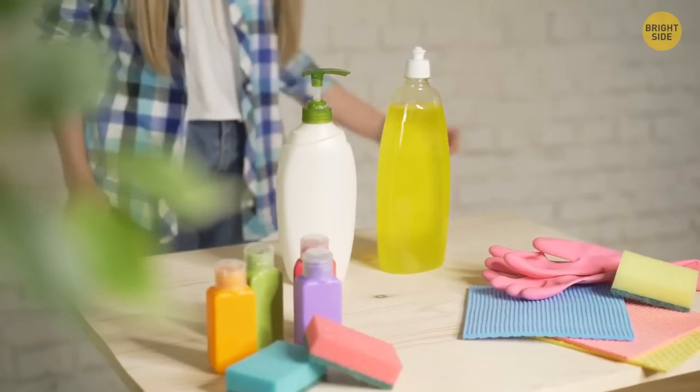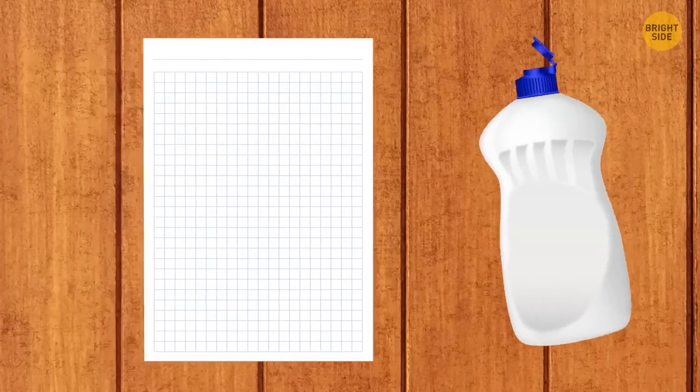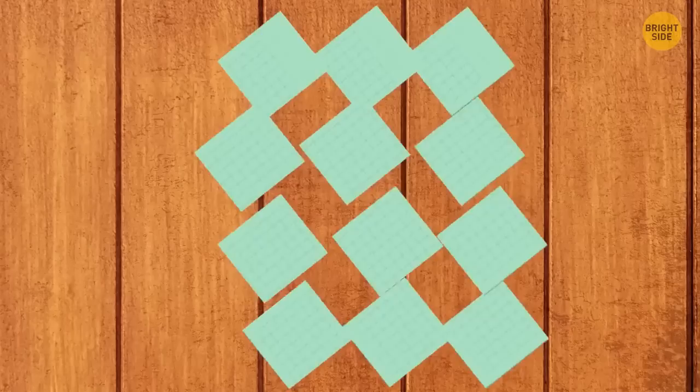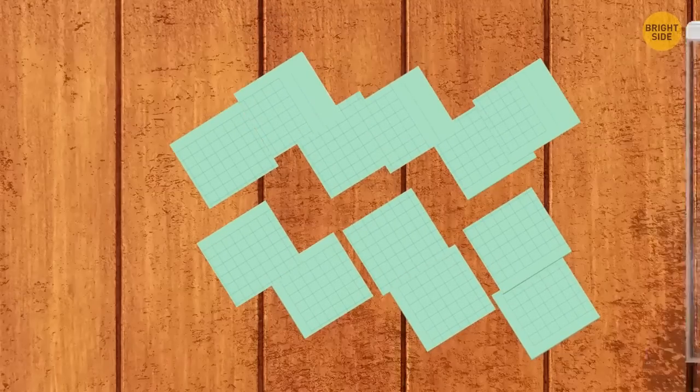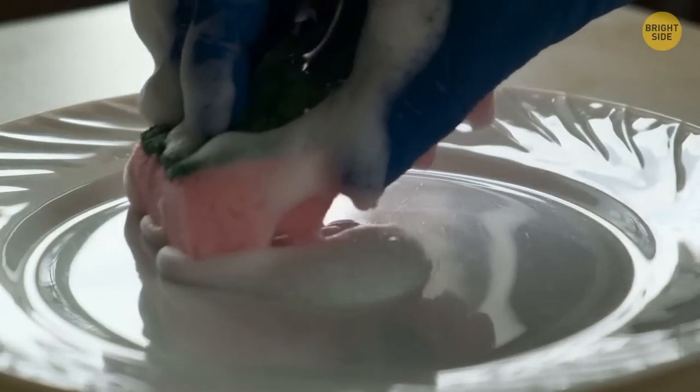Detergent bottles are usually too big to take on a camping trip. Take a sheet of thin paper and spread the detergent evenly on the paper. Cut the paper into small square pieces and put them in a waterproof box. When you need to wash the dishes, just put one piece on a wet sponge.